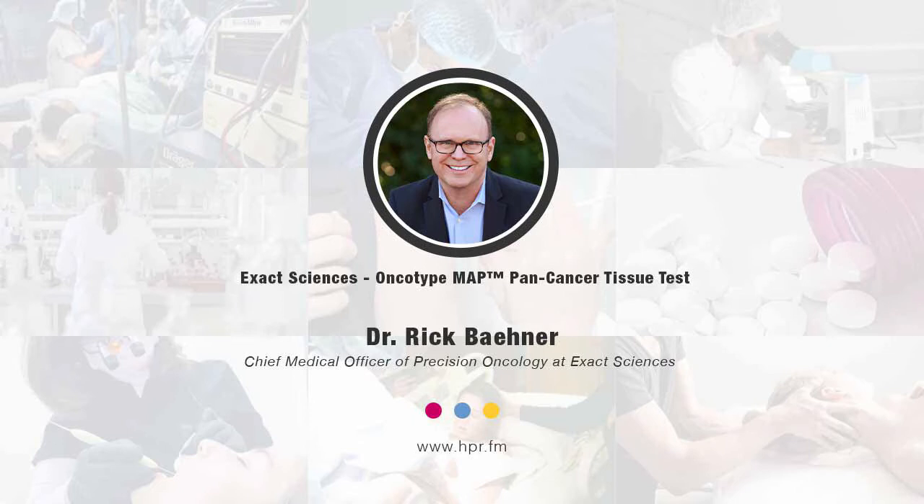You're Chief Medical Officer there at Precision Oncology. Give us a bit of your professional background and talk about your role there at Exact Sciences. I'm actually a pathologist by training and I've been working at Exact Sciences for over 20 years. We focus on diagnostic tools for patients with cancer, both early stage disease as well as in the metastatic setting — patients with advanced disease or metastatic disease. I look forward to talking to you about this today.